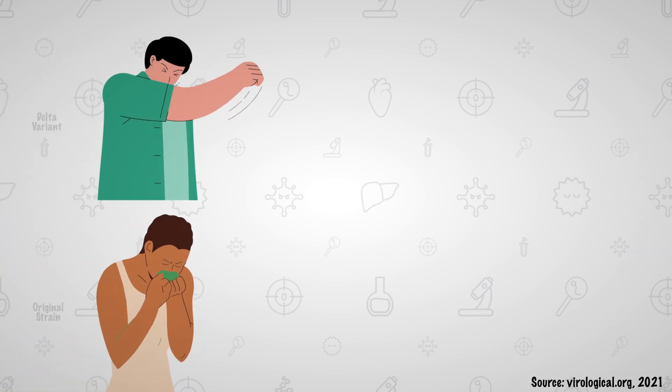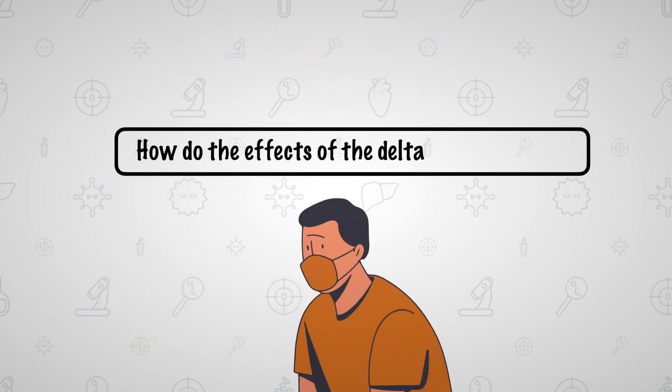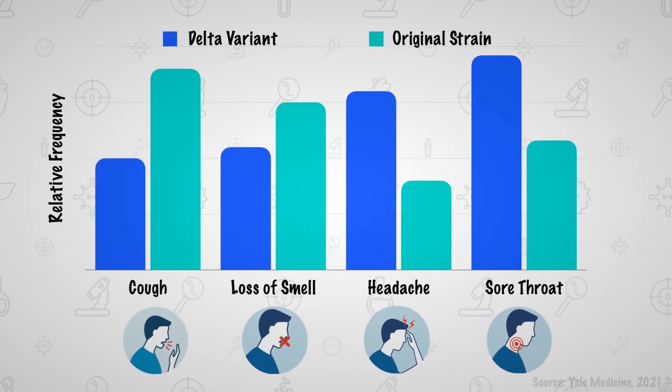Consequently, the Delta variant is 50% more contagious than the original strain. However, how different are the symptoms and effects of the Delta variant from the original strain? Recent studies have shown that typical symptoms of the original strain such as cough and loss of smell are less common amongst those infected with the Delta strain.